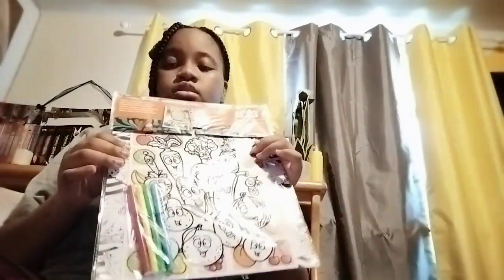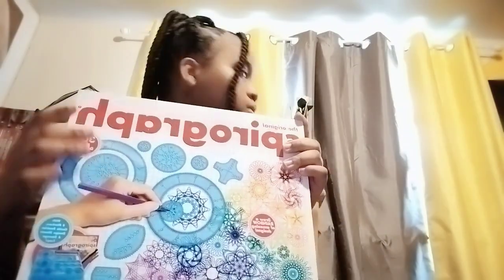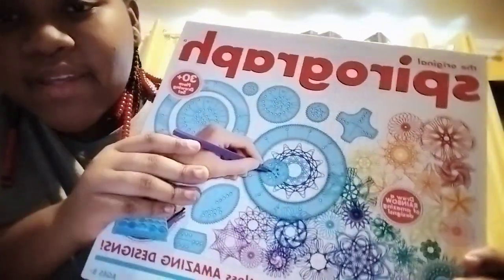I also got this little coloring thing from Toy and Todd — it's really pretty. I also got some socks, they're really cute and fuzzy. And this spiral graph — I had one of these a long long time ago when I was little.